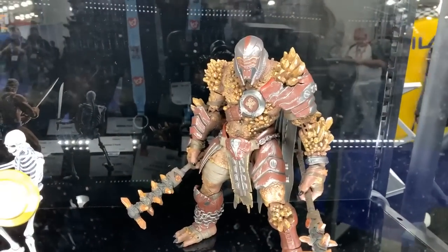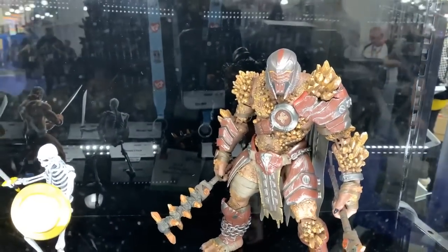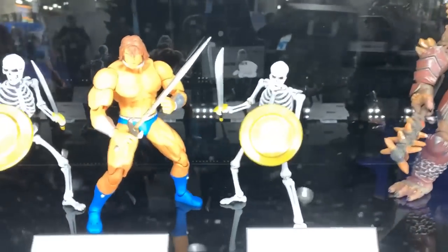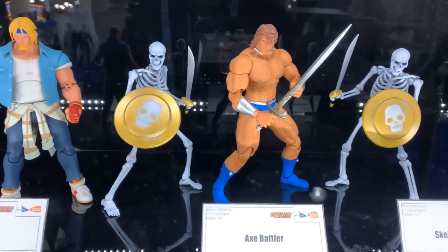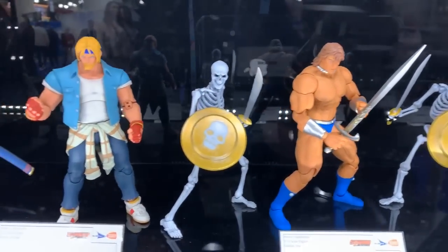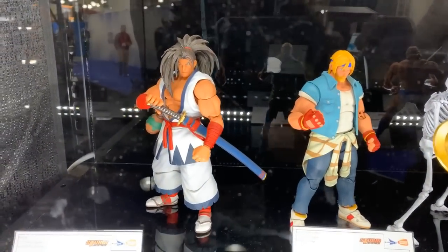Storm Collectibles — look at that Warden, it's a behemoth. Those look so good. I'm definitely gonna get that Skeleton two-pack and that Axe Battler. And then you got freaking Axel — that's awesome, Streets of Rage. Love it.